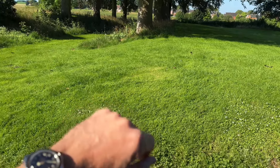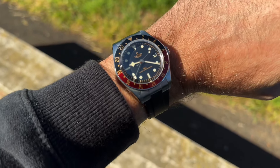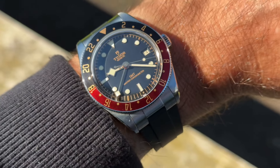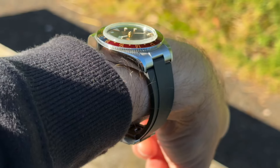Bonjour mes amis, hi guys! Back on the Belgian countryside for a holiday, and of course I took with me the ideal watch for traveling — the beautiful Tudor Black Bay 58 GMT. It's just perfect.